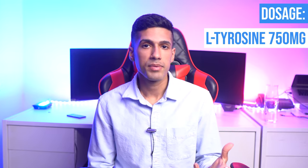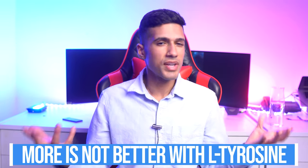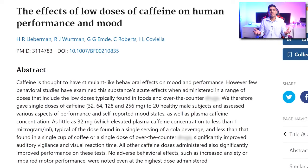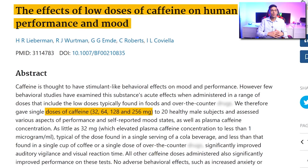A good dose for both these nootropics would be 750 milligrams of L-tyrosine and 100 milligrams of caffeine. 750 milligrams of L-tyrosine is good enough for you to feel something. When you use too much L-tyrosine, it's strange — you feel very focused but you just don't know what to focus on. With caffeine, more isn't always better. Research shows we're better off with smaller quantities throughout the course of the day.